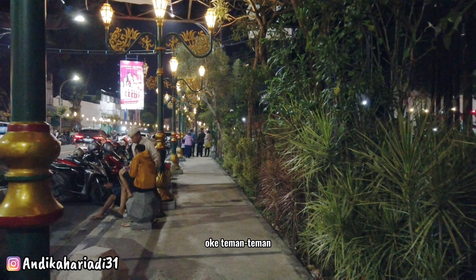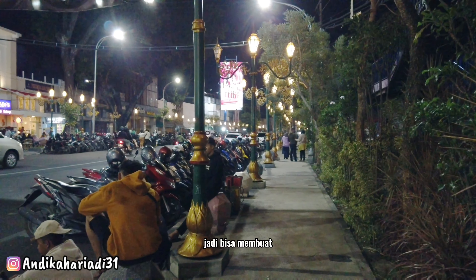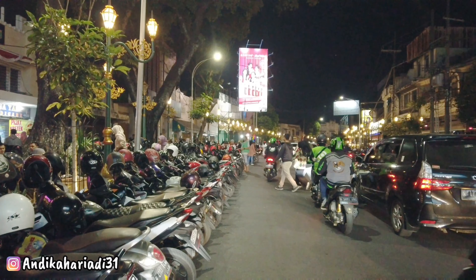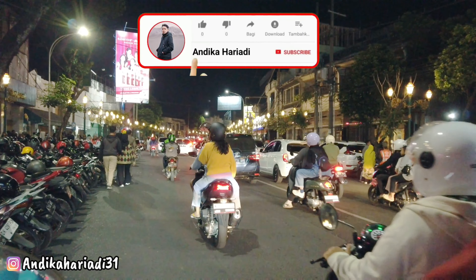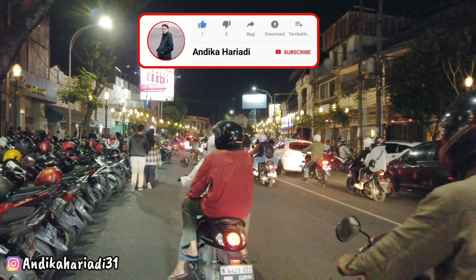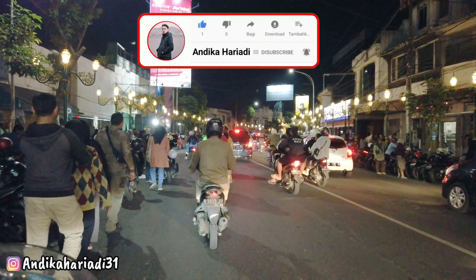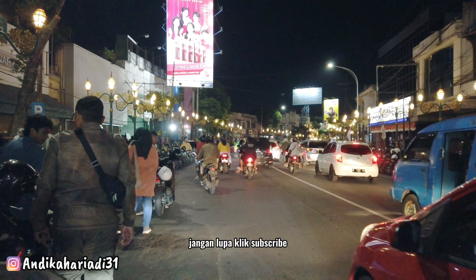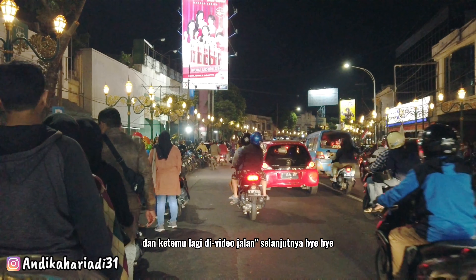Oke teman-teman, itu tadi jalan-jalan kita di Kayu Tangan Heritage. Semoga bisa memberi sedikit gambaran untuk teman-teman yang belum tahu Kayu Tangan Heritage — mungkin dari luar kota atau dari Malang Kabupaten — yang ingin tahu seperti apa Kayu Tangan Heritage itu. Terima kasih buat teman-teman yang sudah menonton video ini sampai akhir. Jangan lupa klik subscribe, dan ketemu lagi di video jalan-jalan selanjutnya.